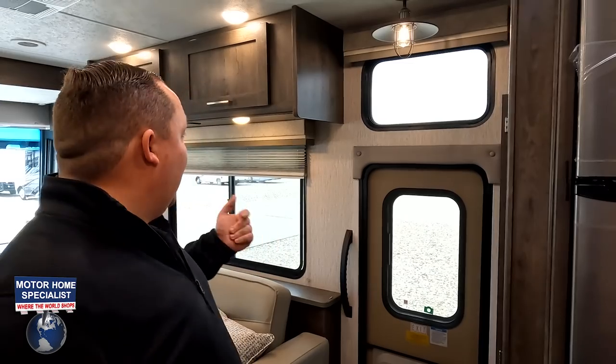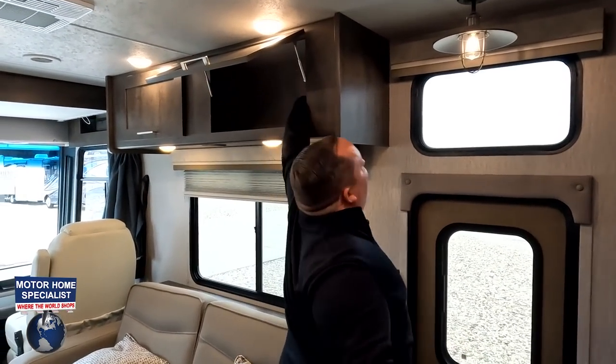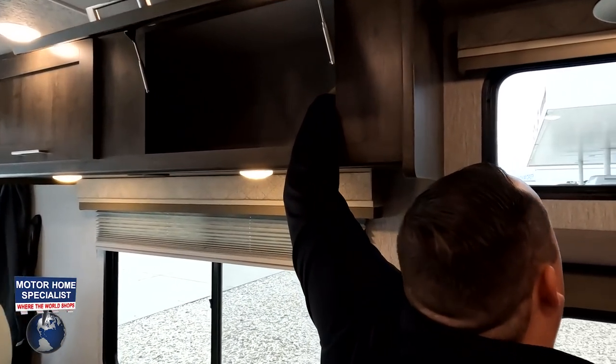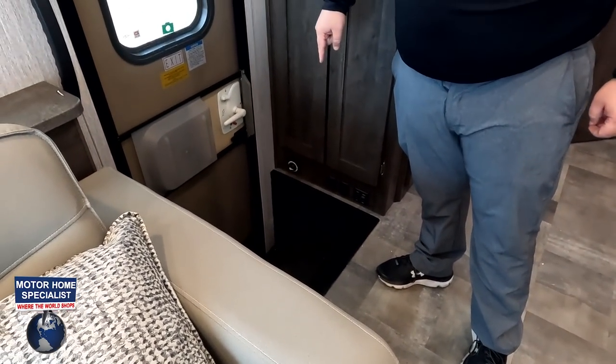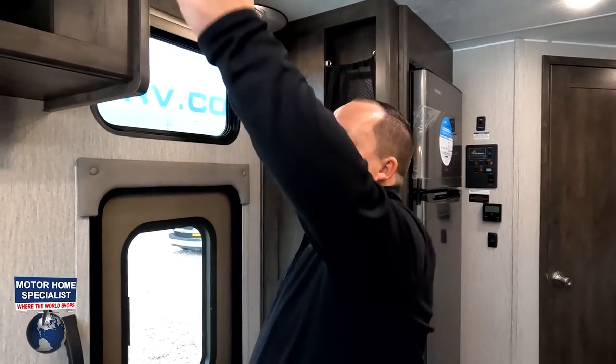Number three thing we don't like: the awning button placement. It's not the radius shower — for a smaller motorhome that's acceptable. But the awning button location is silly. When you're at a campground putting the awning in and out all day, the button should be right at the main living area, not awkwardly by the entry step.